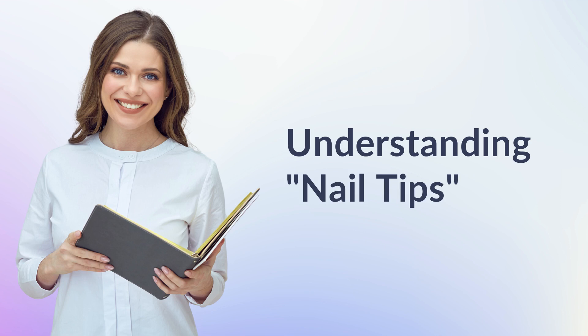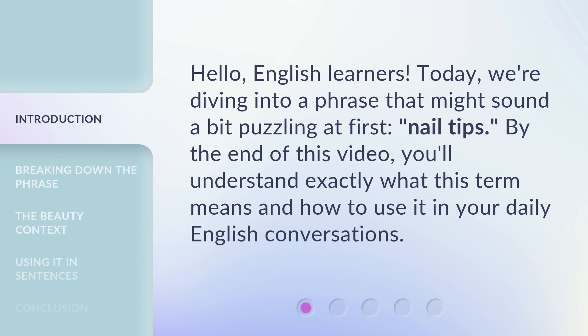Nail Tips. Hello, English learners. Today, we're diving into a phrase that might sound a bit puzzling at first: nail tips. By the end of this video, you'll understand exactly what this term means and how to use it in your daily English conversations.